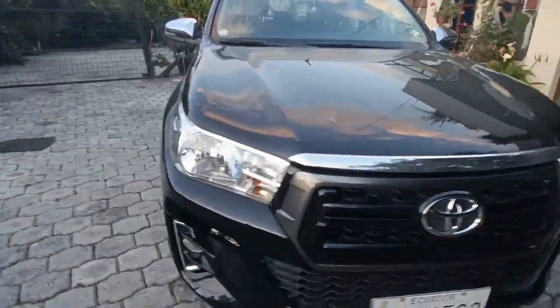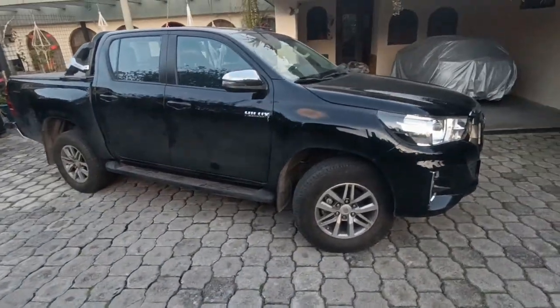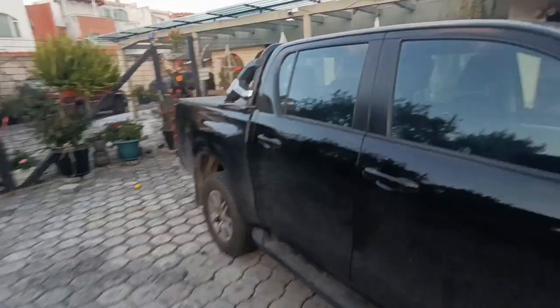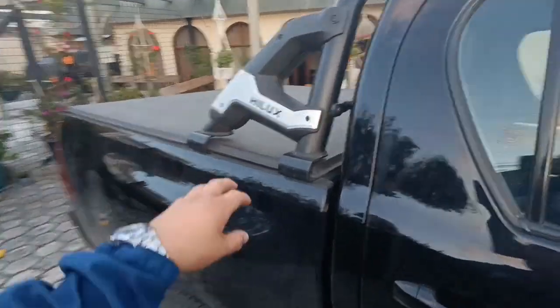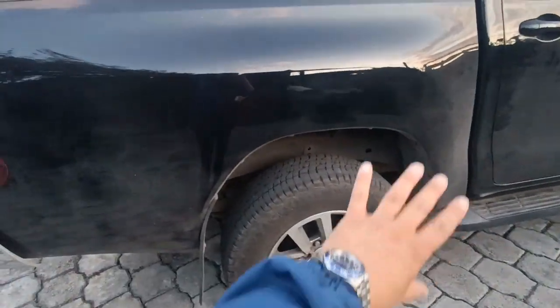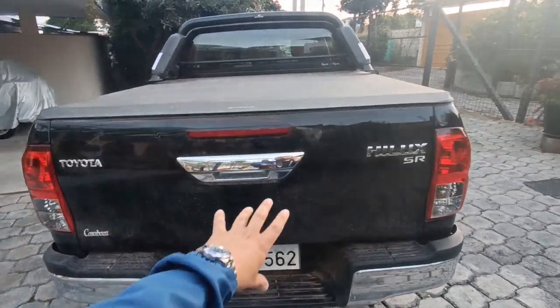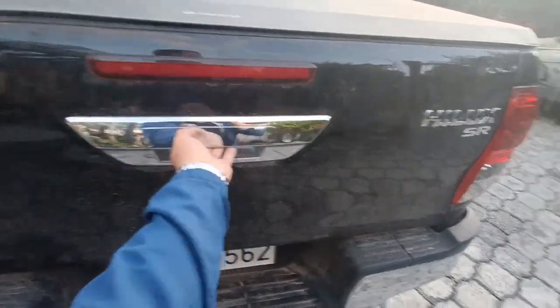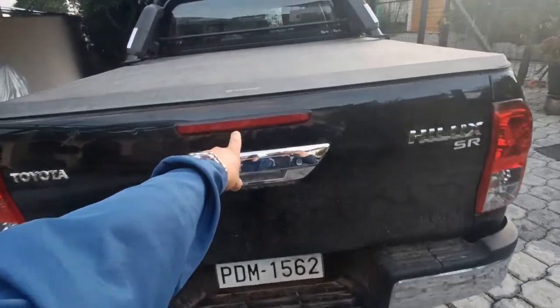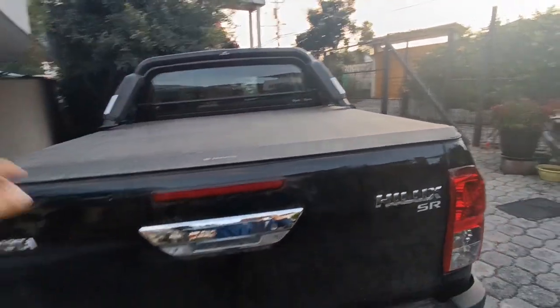Esta es la Hilux 2020 y actualmente aún se mantiene esta generación con un pequeño restyling, pero en sí es casi el mismo vehículo. Acá atrás el dueño le colocó un rollbar, como se ve aquí que dice Hilux, y un cobertor del balde. Vemos también un diseño sencillo y muy limpio en la parte trasera. Tenemos en la manija igualmente un acabado tipo cromado, y hay una luz de stove incorporada — interesante, aunque no entiendo por qué no la colocaron en otro lugar, pero sabrá Toyota.